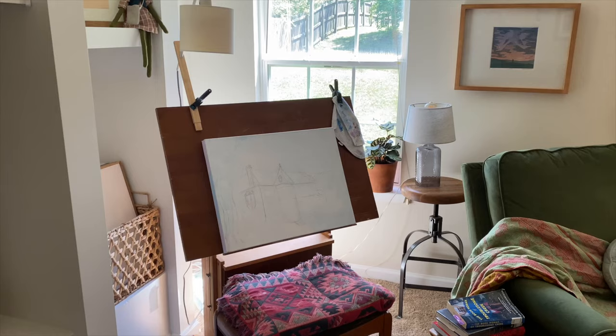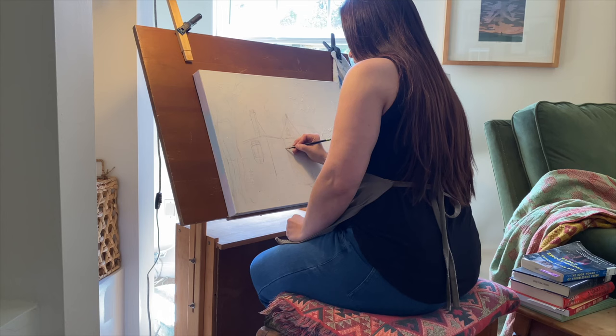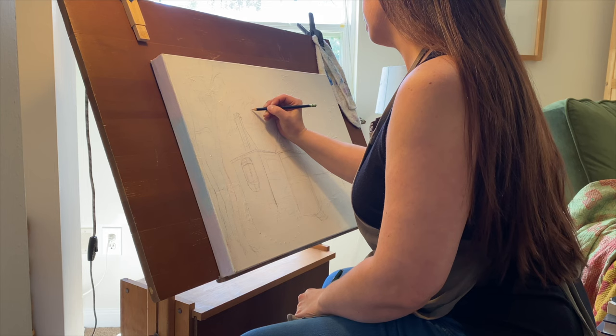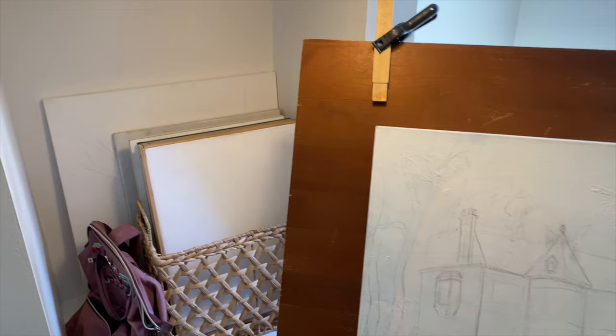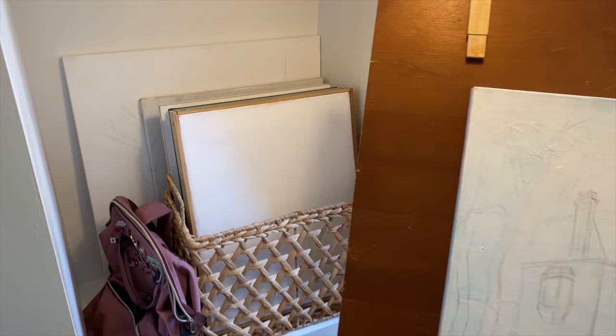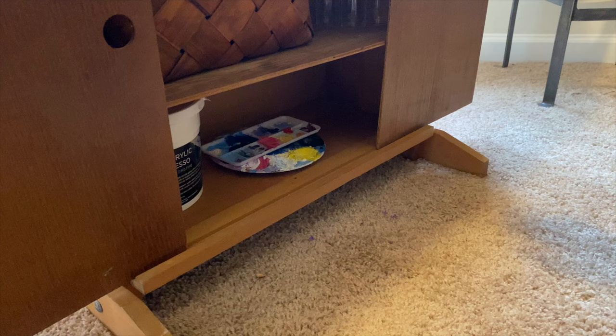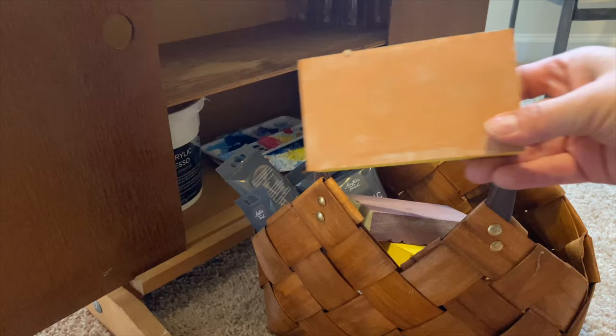I am very excited about this new addition — my drafting easel. I found it at a thrift shop for $30, and all it needed was a wipe down and a new wing nut. I keep a basket of prepared canvases ready to go. Underneath the easel is a little storage area with a basket containing sanding blocks and paint.